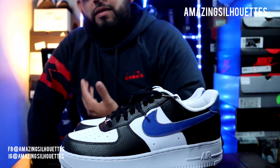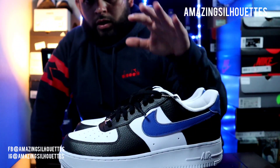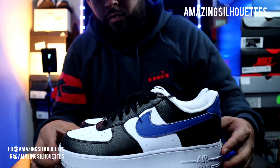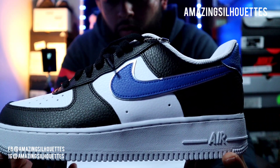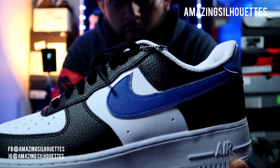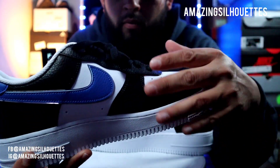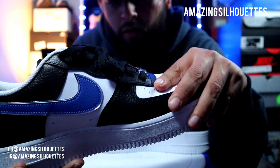No tenía mucha información acerca de este par, porque ni siquiera en StockX lo pude encontrar por su nombre oficial. Así que comentando con otros amigos sobre este par y algunas fotos que había logrado conseguir, me dijeron que este también es conocido como el AF1 Fragment Design, por los colores que podemos encontrar en la combinación de su paleta de colores.